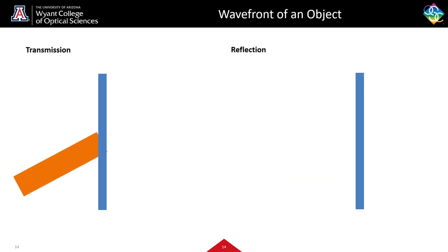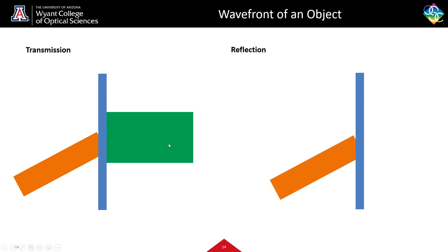What happens if we put in the recording source of light? We would get out our green wavefront — our tree — and we would end up seeing our tree. The same goes for a reflection hologram, but instead of it being on the opposite side, it would be on the same side. This is where the importance of understanding the difference between a transmission and reflection hologram comes in.